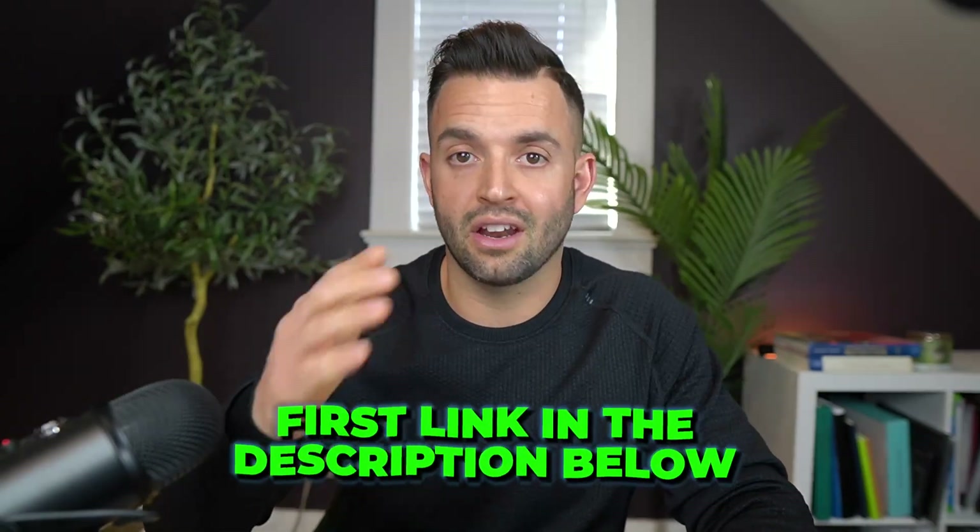And that's it! For about 30 minutes of work with some extra personalization in Canva, you have a hundred pieces of content you could post on social media. If you want all of the exact prompts I used to batch out all of this Instagram content today — as well as everything else we talked about in the video — go to that first link in the description and I'll send them over to you. So that's it: five ways you can use ChatGPT to improve your nutrition coaching business and get more clients.